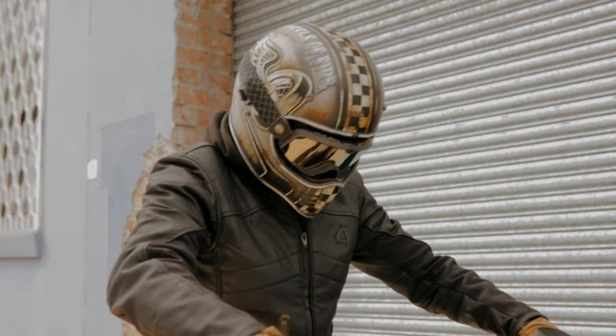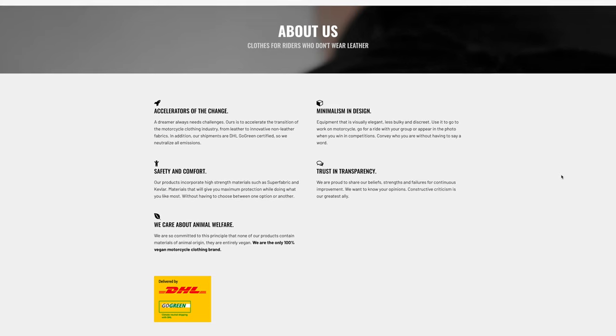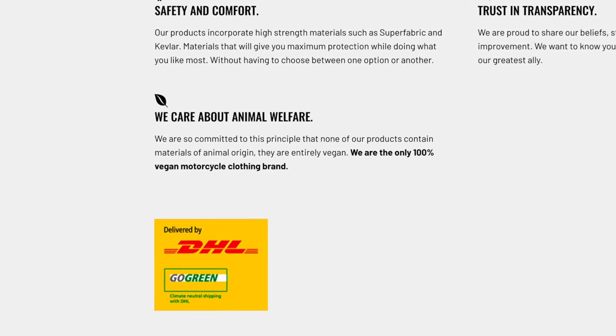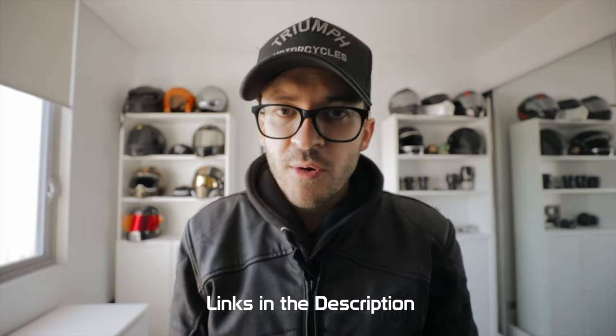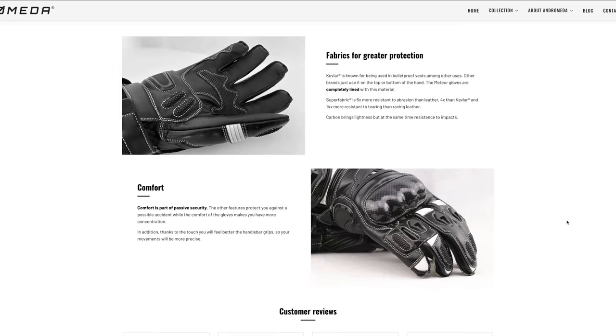Overall, for their first retro-style riding jacket, I think they've done extremely well in terms of looks, comfort, and performance — not to mention the extremely low carbon footprint. Even their shipments are DHL Go Green certified, meaning they neutralize all emissions. I love innovative brands like this, especially small brands that are just trying to do their best to protect our future and environment while still maintaining comfort, protection, and style. What do you think about the vegan movement with motorcycle wear? If you'd like to learn more about Andromeda Moto, follow them on Instagram, subscribe to their channel, and check out their online store to see what other 100% vegan motorcycle products they have to offer.